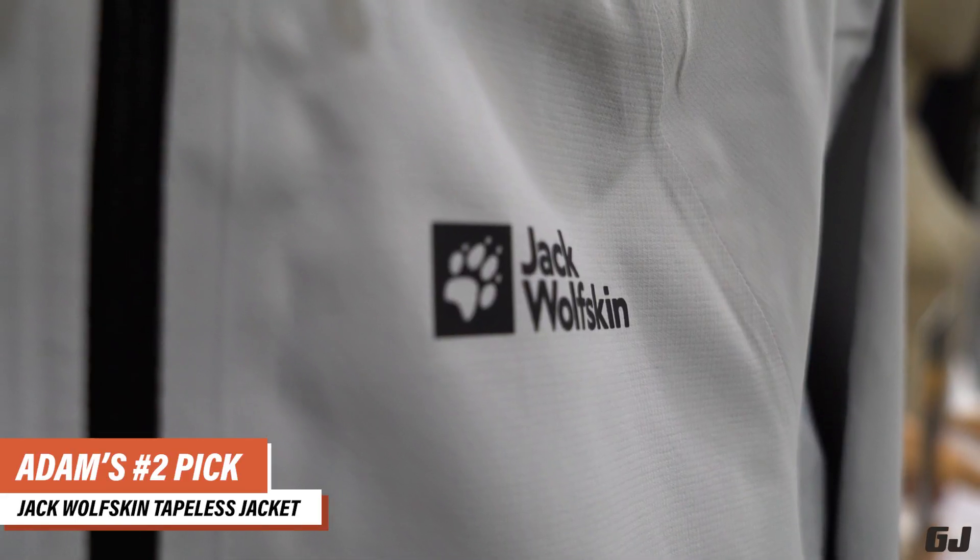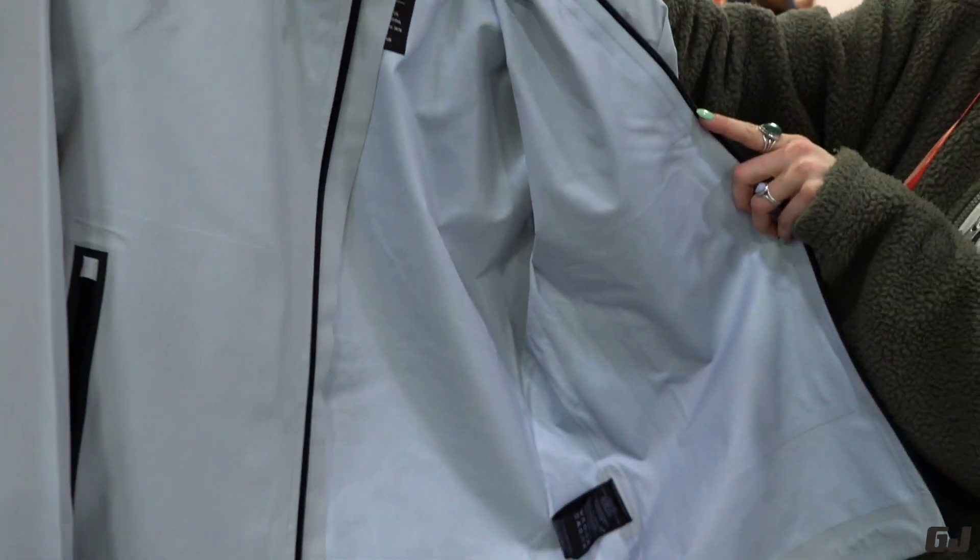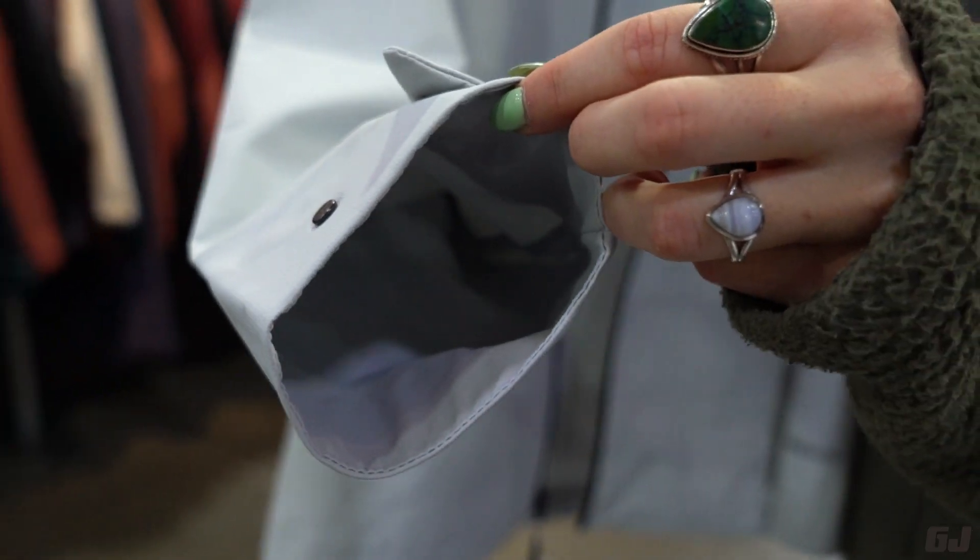My next pick for gear of the show is Jack Wolfskin's tapeless jacket version 2.0. It uses no seam tape, saves a ton of material per jacket, and has seams that will never fail.